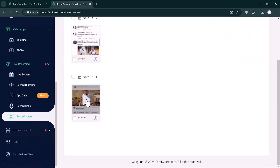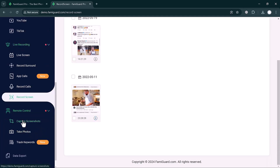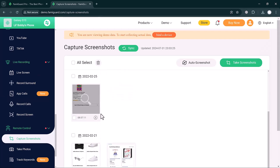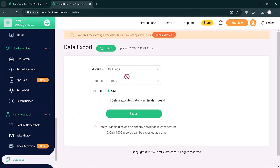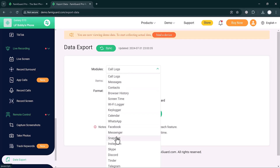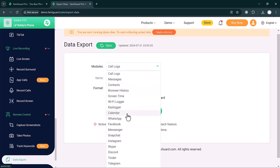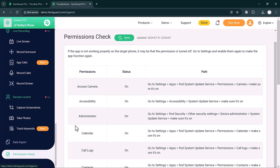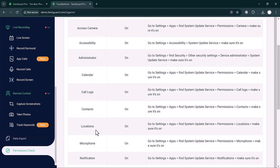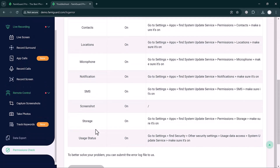The Record Screen tab lets you record and download the screen. Under Remote Control, you can capture screenshots, take photos, and track keywords. All captured screenshots are available to view. The Data Export button lets you export data — select modules like Messenger, Snapchat, call log, browser history, and screen time, choose a format, and click Export. The Permission Check section lets you allow permissions such as camera access, accessibility, administrator, calendar, call logs, contacts, location, and notifications.